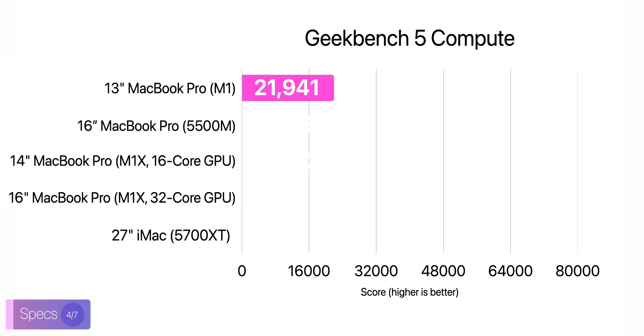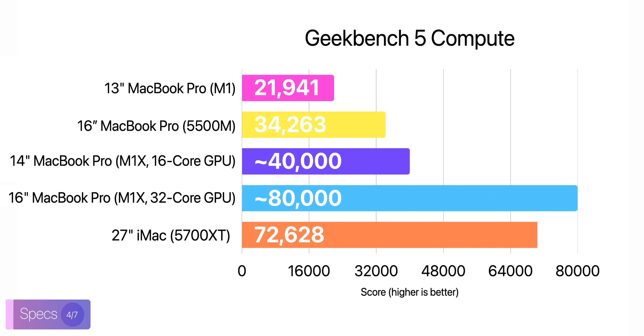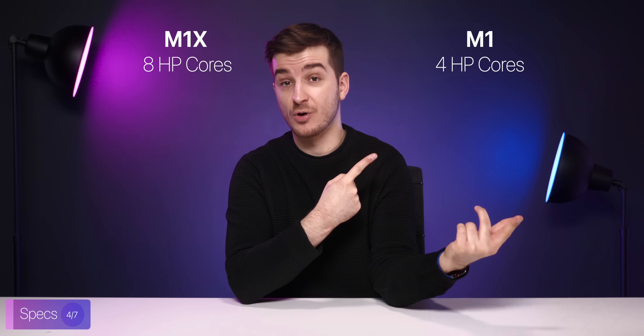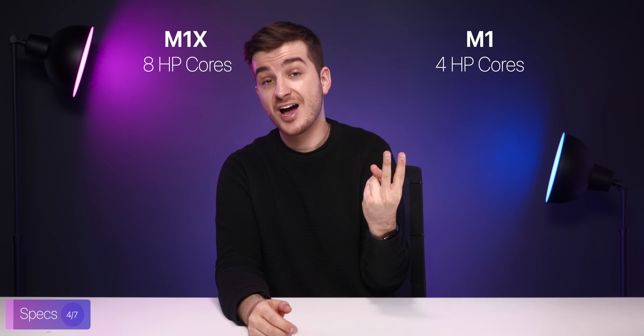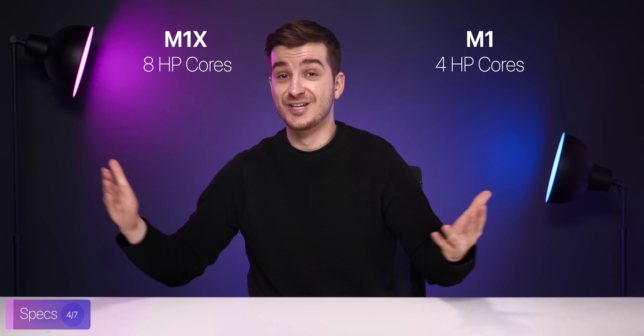Even if the 14-inch only has a 16-core GPU and 32 GB of RAM, it could still be up to twice as fast GPU-wise as the M1 MacBook Pro. The M1 MacBook Pro scores just over 20,000 points in Geekbench compute. The 16-inch with a 5500M graphics scores just over 35,000, which means that the new 14-inch with a 16-core GPU could score as high as 40,000 points, outperforming the 16-inch MacBook Pro. The new 16-inch could score up to 80,000 points, which would outperform even the top-of-the-line 27-inch iMac with a 5700 XT GPU, which scores just over 72,000 points. Aside from the GPU improvements, out of those 10 CPU cores, eight will now be high-performance cores as opposed to just four like we had with the M1, which means we could potentially see up to two times the multi-core performance compared to the M1.